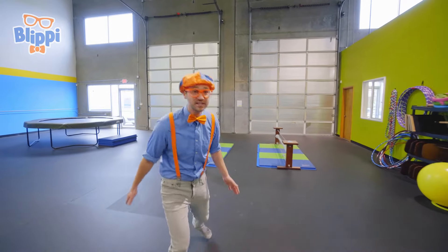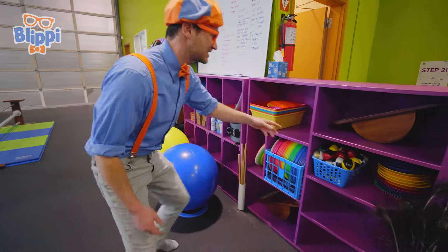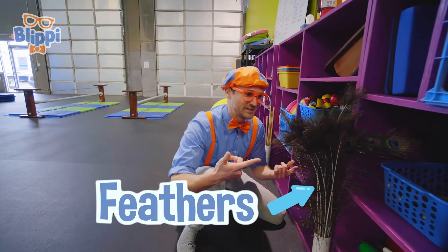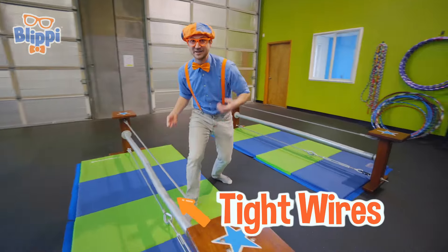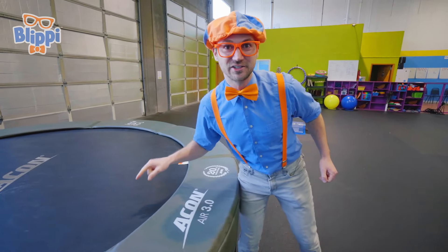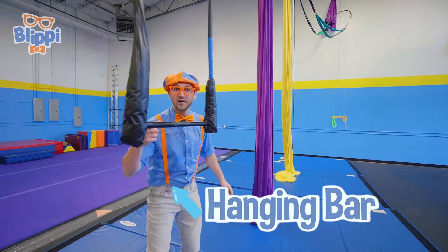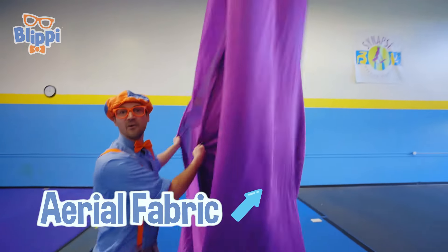Whoa, check this place out! It's so cool! Looks like we have a lot of cool things over here. Looks like juggling balls — we'll get to those later. Feathers? What are these doing here? That's so silly! Looks like tight wires — I am so excited to balance on these later! Wow, a trampoline! These are so bouncy! I really want to jump on this, but I probably shouldn't until I warm up and stretch. Looks like a bar that you can hang on! Oh, an aerial fabric!